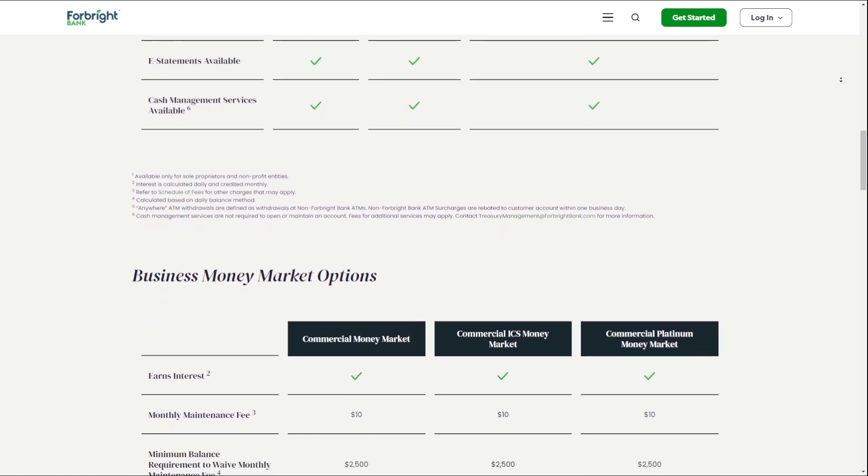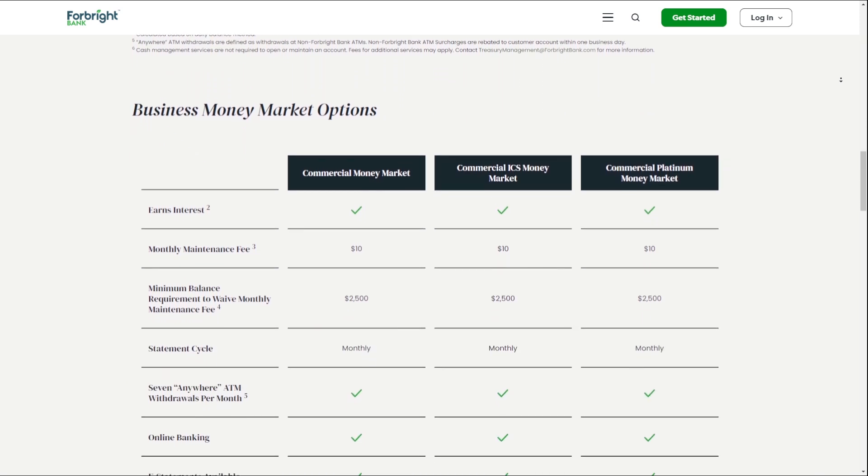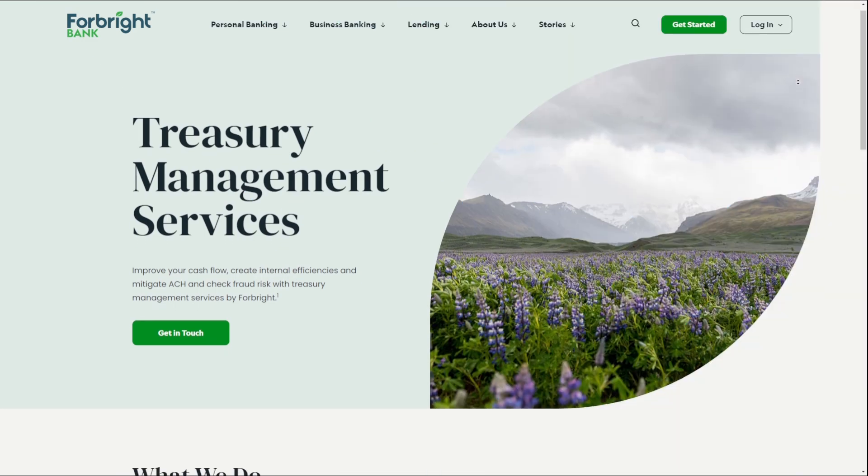With this account, you can enjoy flexibility, convenience, and cost savings.